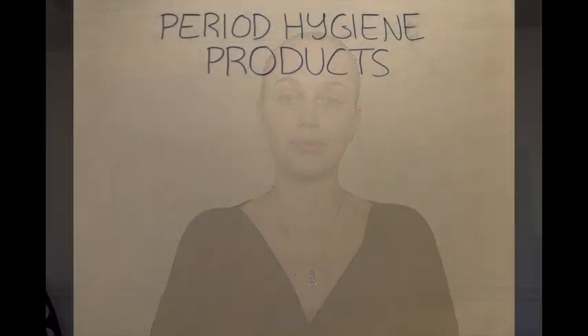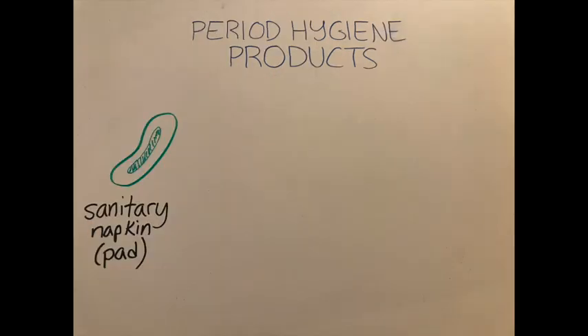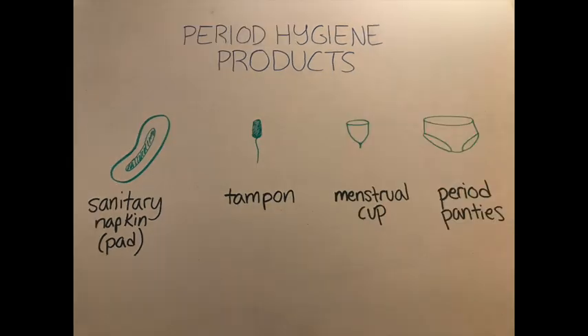I hope that you now feel like you understand a little bit more about the menstrual cycle. I want to focus specifically on periods since they are the most tangible part of the menstrual cycle for most people who menstruate. There are a lot of different options for managing your bleeding on your period, and you have to figure out what works for you. Some of the most common forms of period hygiene products are sanitary napkins or pads, tampons, menstrual cups, and period panties.